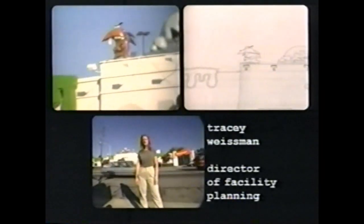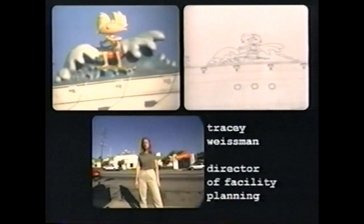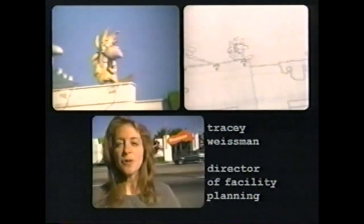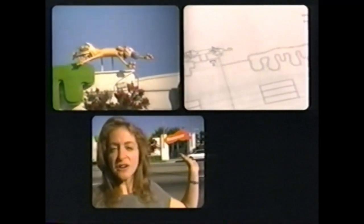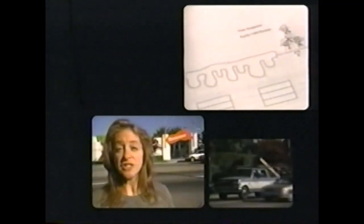Hi, I'm Tracy Wiseman, Director of Facility Planning here at the Nickelodeon Animation Studio. And today, we're really excited. We're going to be getting our Fairly OddParents statue. And he's going to go right up there next to the foot, and he's going up really soon, so stay tuned.